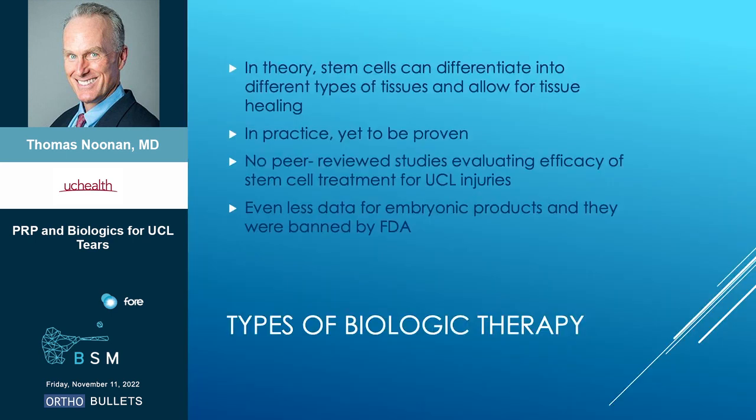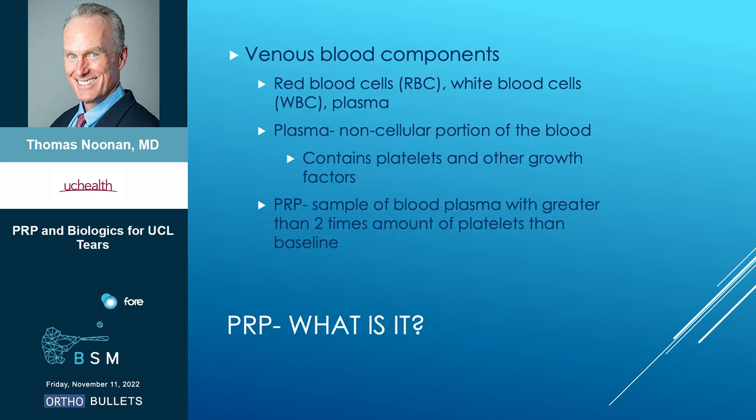Stem cells are really appealing because in theory you're putting these cells in and they can turn into what you need — whether it's ligament, tendon, bone, whatever — and you can get tissue recovery. But really in practice, that has yet to be proven, and there are essentially zero studies with stem cells and UCL injuries. We talked about amniotic products — no data on that either. So my talk is really going to focus exclusively on PRP, because we actually have some science for that.